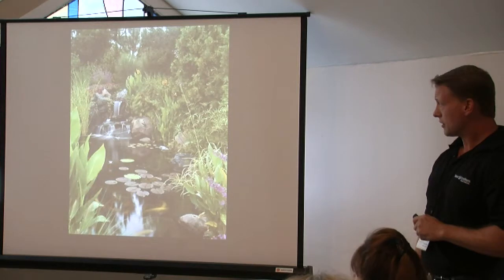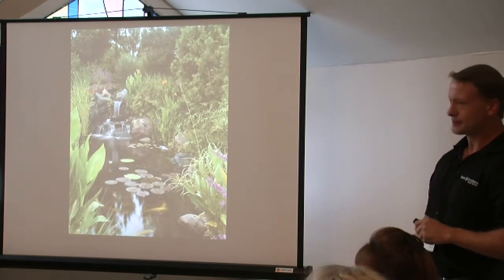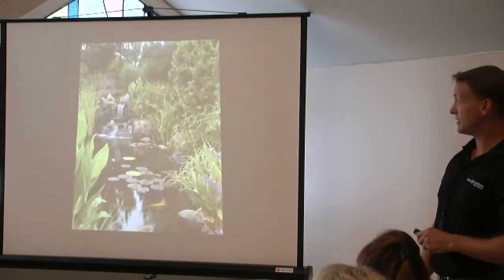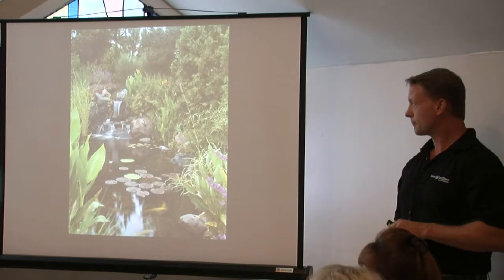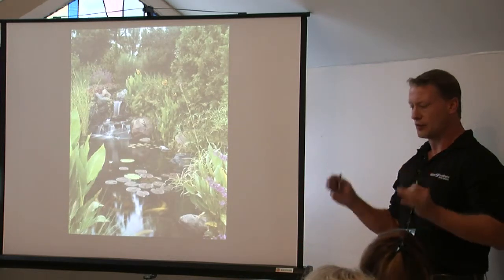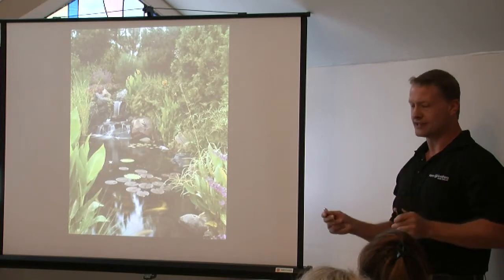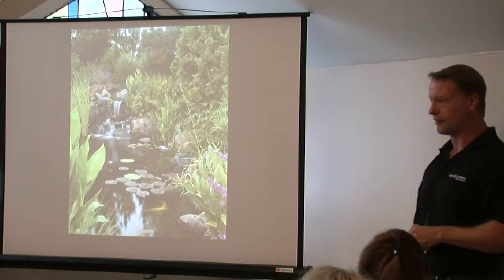Here's just a fairly simple koi pond. It's somewhat compact — good photography is always highly recommended. This is residential. The majority of our work is residential. Commercial projects are usually budget-driven, and we're the type of firm that is much more artistic and detailed, and often we price ourselves out of that market.